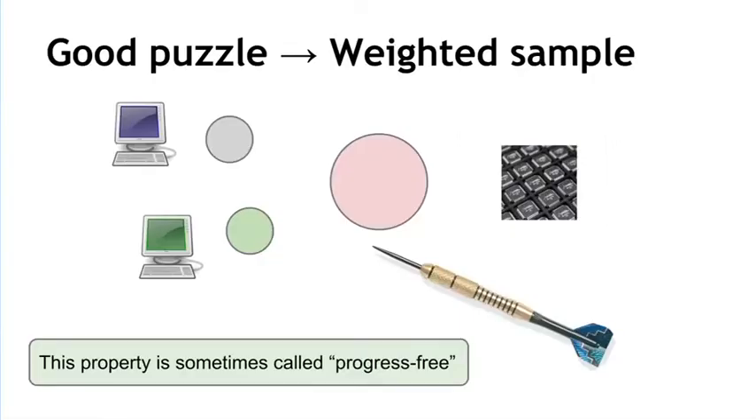The alternative — a good puzzle — is one that gives every miner a chance of winning the next puzzle solution in proportion to the amount of hash power they contribute. This forms a weighted sample of all of the miners. Imagine throwing a dart randomly at a board of different sized targets, where the size of the target corresponds to the mining power. The more hash power you contribute, the better your chance of being the node that finds the next puzzle solution. A puzzle that has this property is sometimes called progress-free. There are other requirements as well, but for now we're going to move on to types of alternative puzzles and discuss essential requirements as they come up.